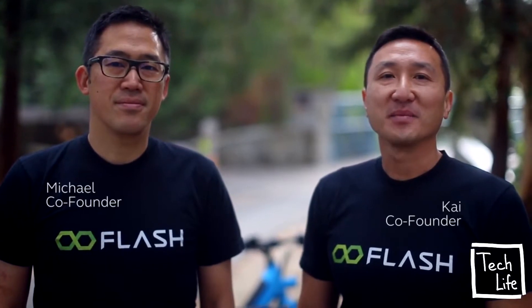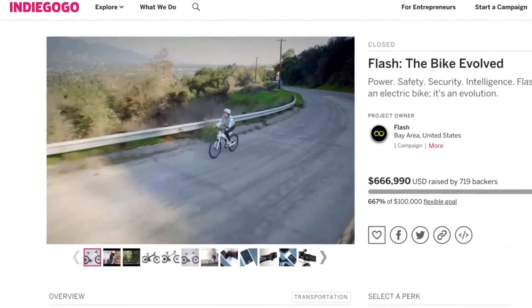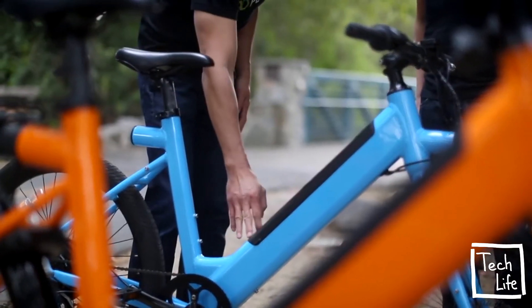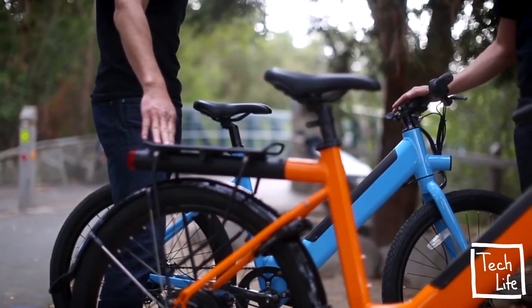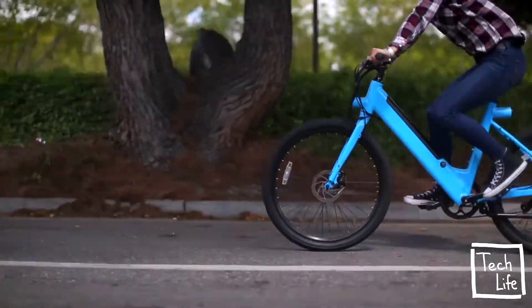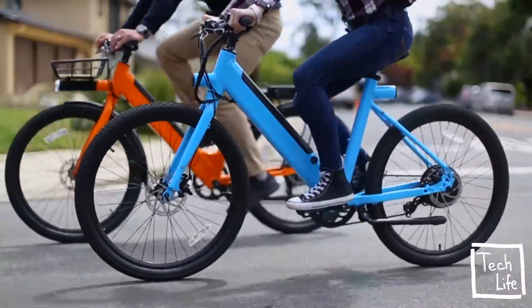Hi, we're the Flash team. Back in 2017, we crowd-launched our first electric bike, the Flash V1. Since then, we've launched two more models and sold and shipped thousands of bikes to happy customers across the U.S. Along the way, we've listened to our community and taken that feedback to evolve the bike to meet your needs. And now we're excited to introduce the Flash Metro, loaded with features and launching at an exclusive price during our campaign.